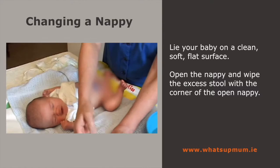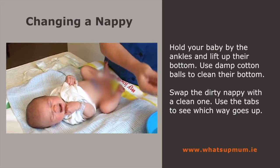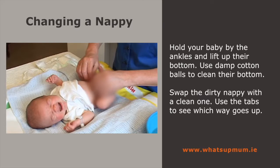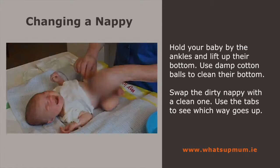Hold your baby by the ankles and lift up their bottom. Use soft cotton balls or a wet cloth to clean your baby. Clean around the umbilical cord area. For a girl, be sure to wipe from front to back. This will help minimize the spread of an infection.